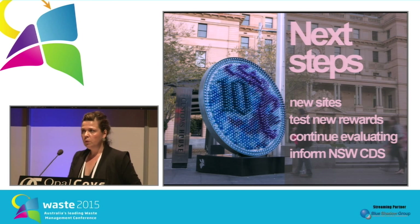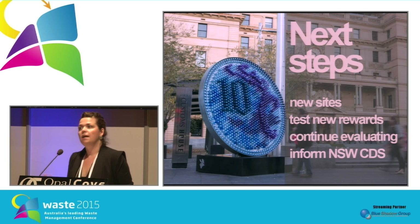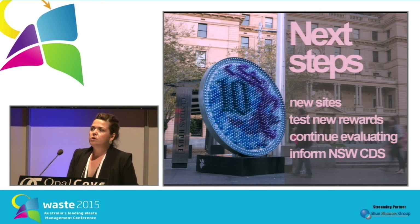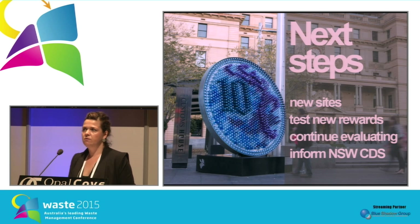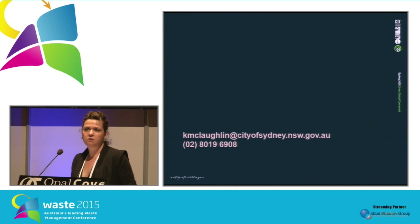The next step is continuing the trial. Based on the success, we want to keep the momentum running, try some new rewards, and have two new machines at two different sites around the city, one being Wynyard Park. Based on the results, we're going to try a 10-cent cash reward to see how that works, since that's what people want. We'll continue to evaluate, and we really want to use this trial as much as possible to help the EPA inform a robust container deposit scheme for the state. Thank you.